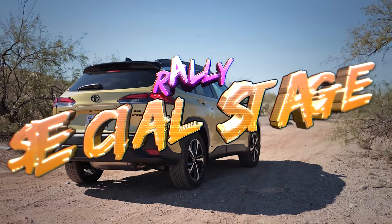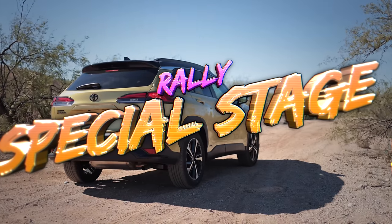So this all-wheel drive system is more of a 'help you in the winter' type situation — not off-road capable. It looks like a little rally wagon, so I'm going to put it to work with a rally special stage.